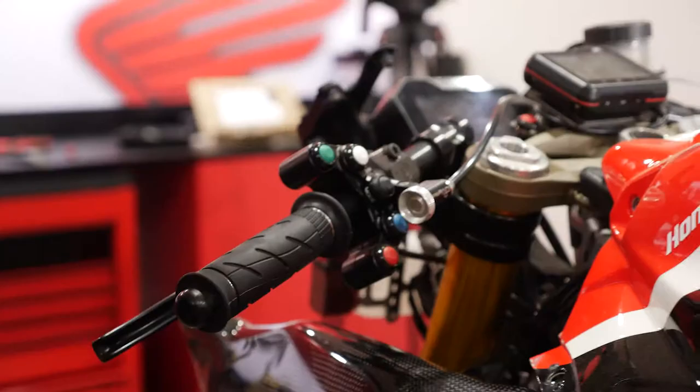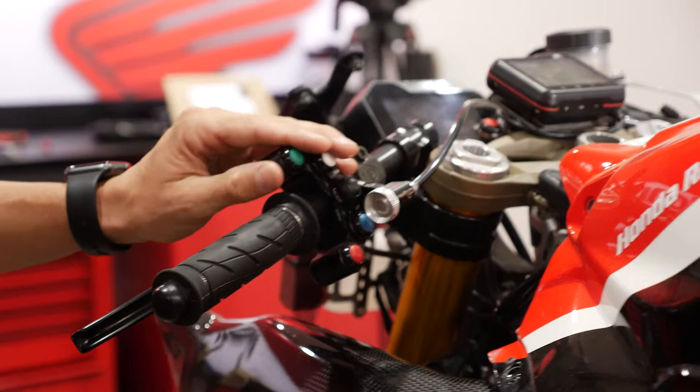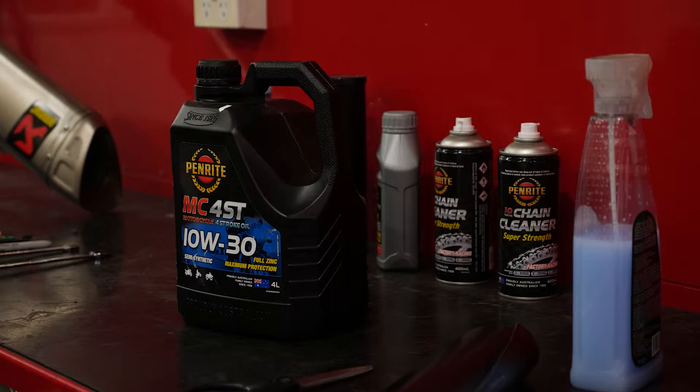Up here you can see the PlayStation controllers. This does a lot of things: pit lane speed limiter, traction control — we can adjust many things. We can also adjust the brakes on this side. At tracks like Queensland Raceway we used to have a bit of brake fade, so you're always adjusting the brakes midway through. Other than that, the bike is basically standard — just how you can buy it from the shop.